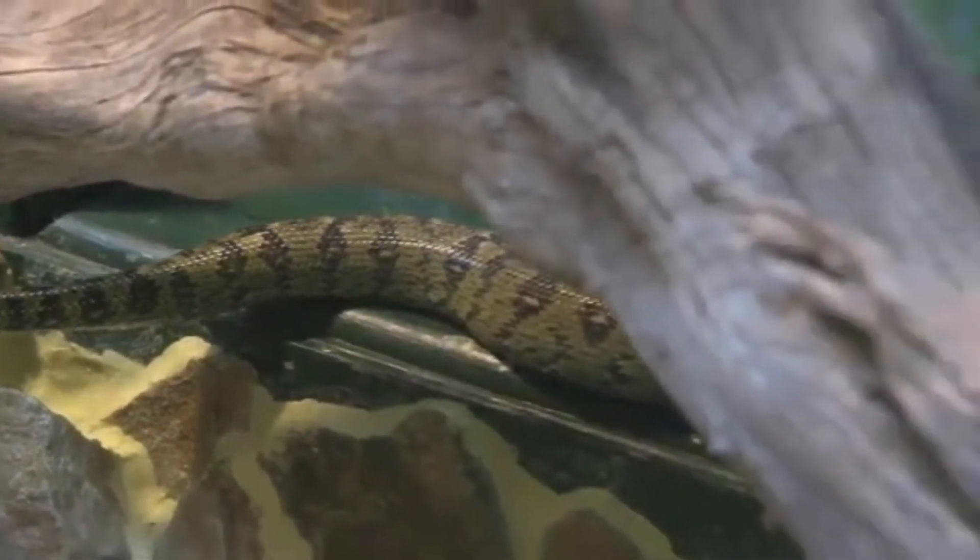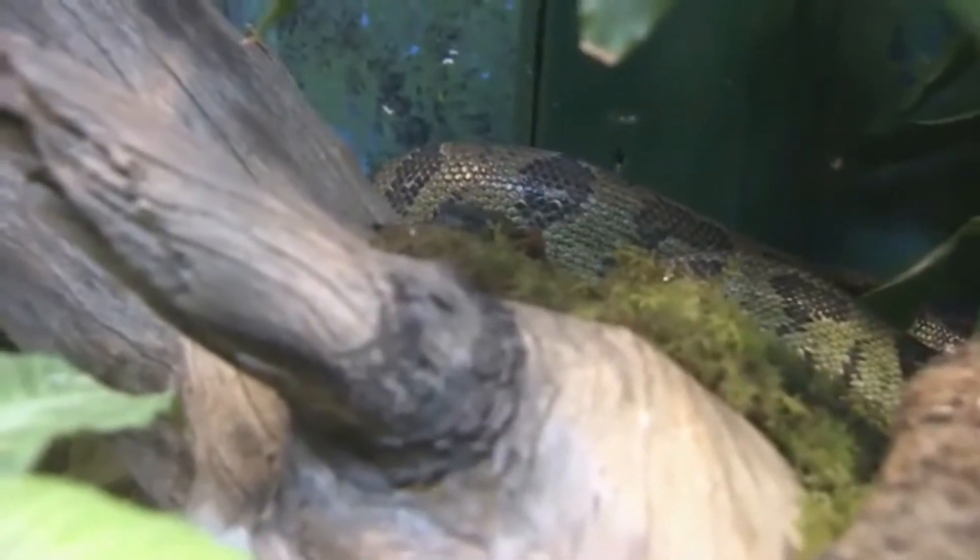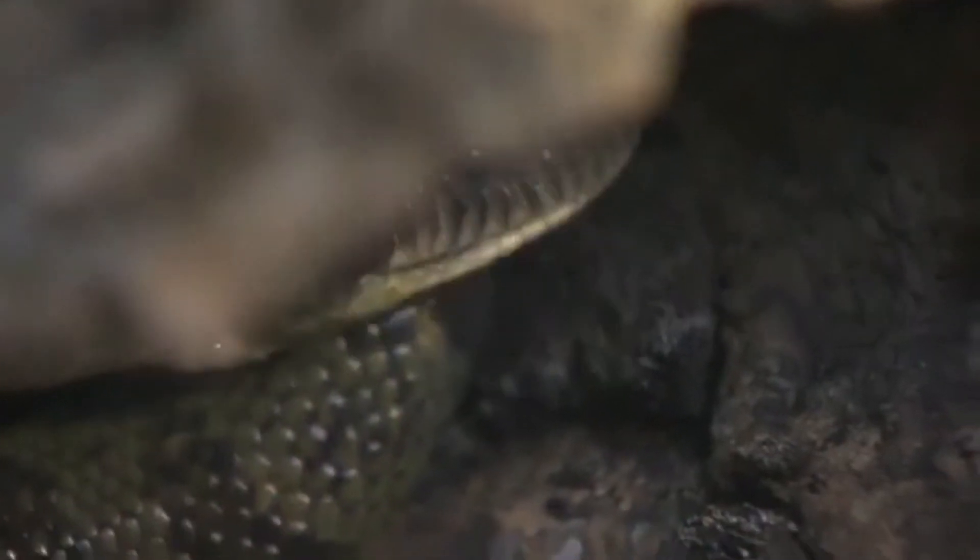Snakes live in trees, too. There's a snake in this tree, but where is it? There it is.